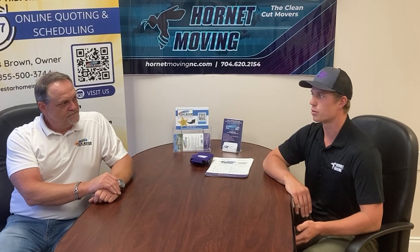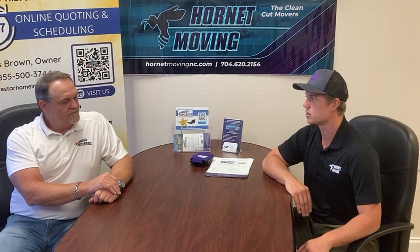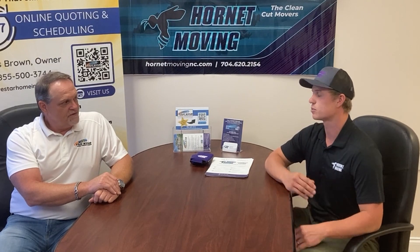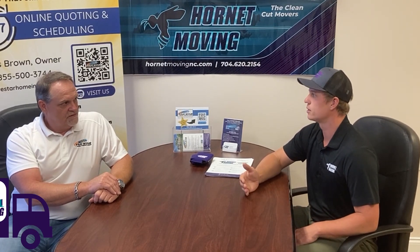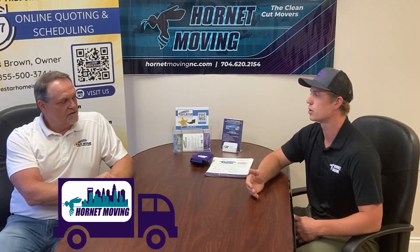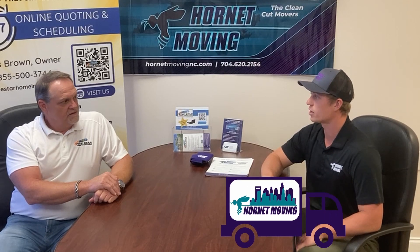If you're looking for someone who's going to treat you with respect and do the job right, then Hornet Moving's your place to call. For anyone within the Charlotte area, that's what we specialize in — the local stuff. We cover all of North Carolina and the Charlotte Metro. So you go down into South Carolina: Fort Mill, Rock Hill, down into even Chester. We can cover a pretty large geographic area.